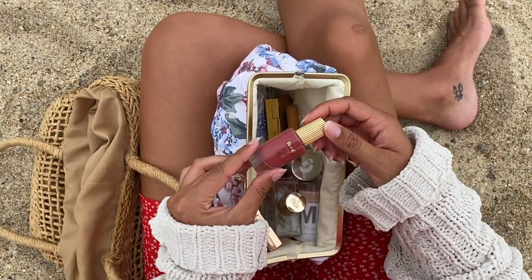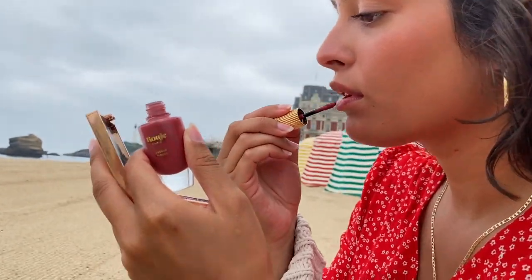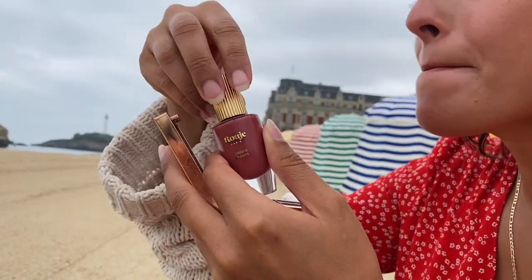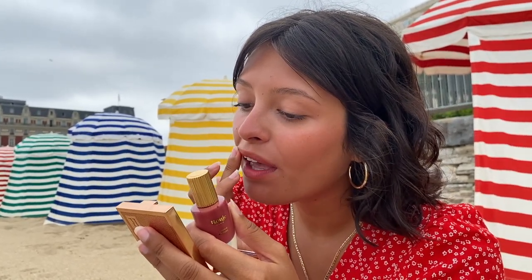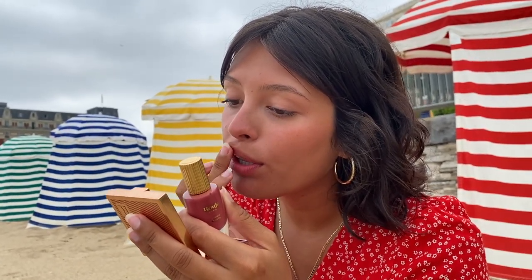For lips the cliche look is the red lip but today I'm using a color that's very close to my natural lip color. In the summer I like to use nude and pink tones, especially during the day, but at night I will usually pick a red.